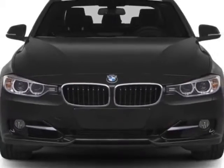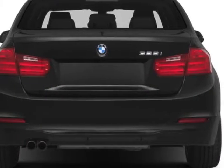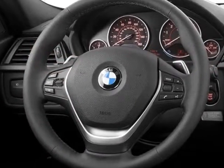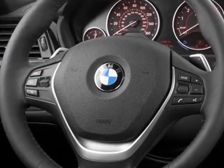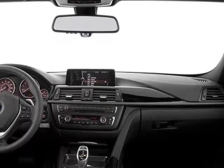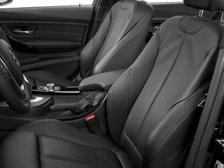This 3 Series boasts a 2.0 liter turbo engine and has an unspecified transmission. Additional options for this vehicle include the dark burl walnut wood trim, BMW assist with enhanced Bluetooth and USB in the Premium Package.